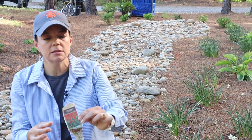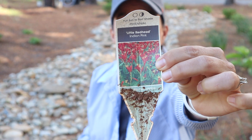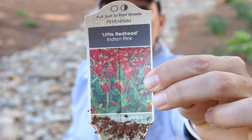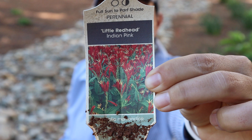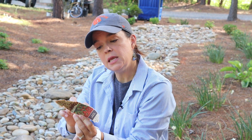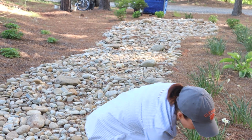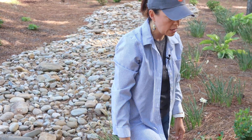We do not currently have these available for sale at the nursery. Looking at Walters' availability, we will be able to have them next spring — they're not even available until 2022. So put Little Redhead on your list. They'll get to be 12 to 24 inches tall and are hardy in zones 5b to 9.